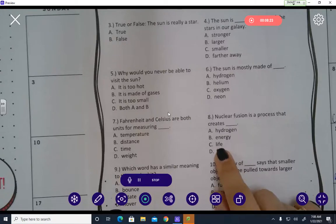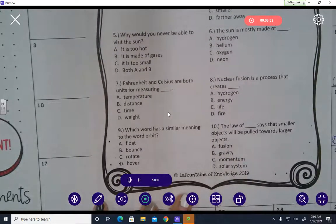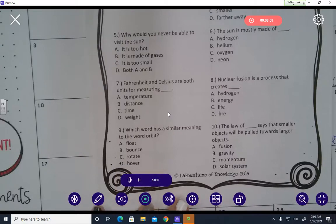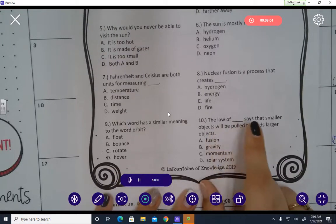Number nine: Which word has a similar meaning to the word orbit? Float, bounce, rotate, or hover? Even though we know rotate isn't quite right, that's what they consider to have a similar meaning to orbit on this question. Number ten: The law of blank says that smaller objects will be pulled towards larger objects — fusion, gravity, momentum, or solar system?